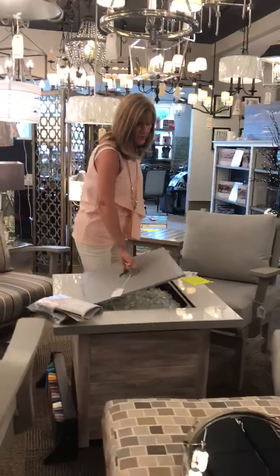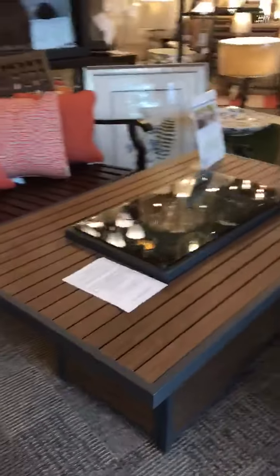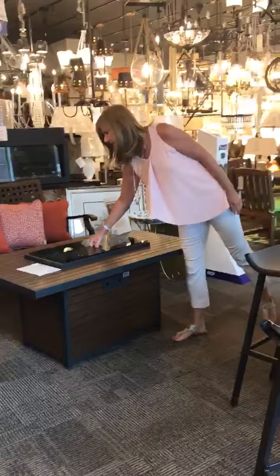I have a couple of other styles. Another one I want to show you, which is kind of nice, is by Outdoor Great Room — they have an extensive line. This one gives you more of a table look, which is kind of nice, more seating. And again, a cover on it so that you use it as a table or use it as a fire pit, which is a nice option.